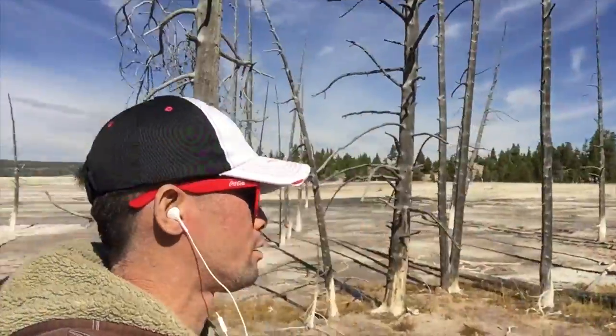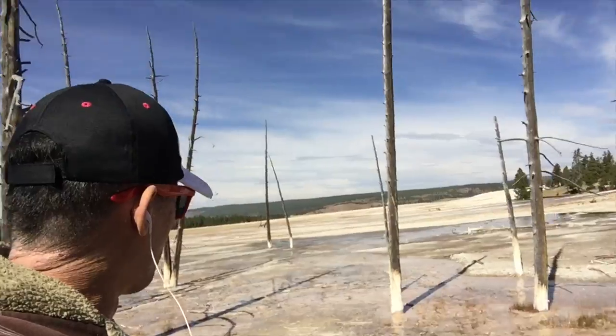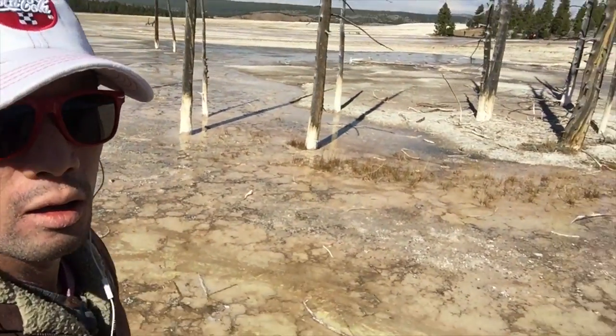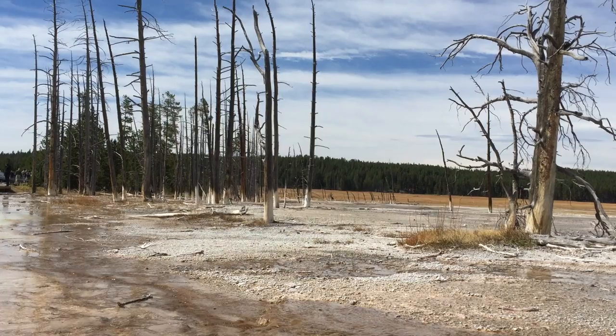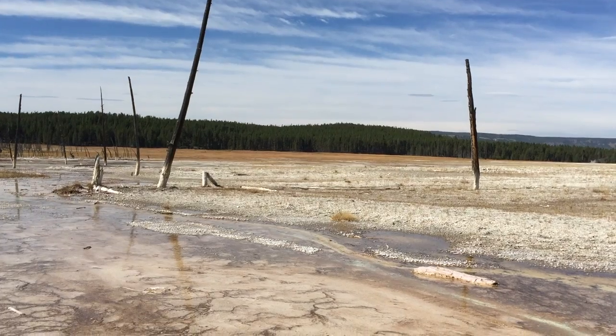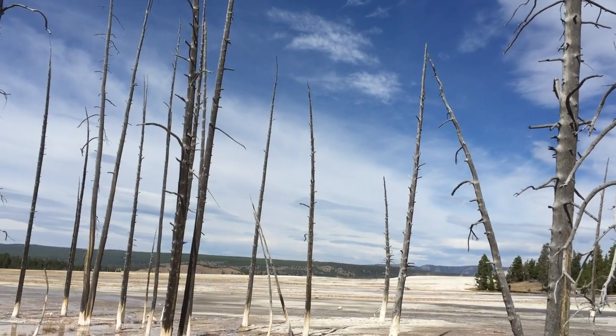I'm not sure where we are but we stopped because everybody else seems to have stopped here. It's like unreal scenery. Look at how open this place is and look at the ground down there. This place totally looks like something out of a Salvador Dali painting. I kind of feel like Salvador was here when he got some of his inspirations for his paintings.